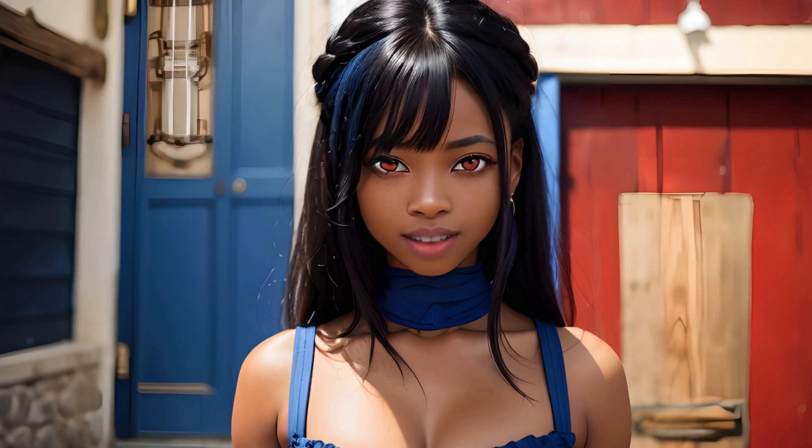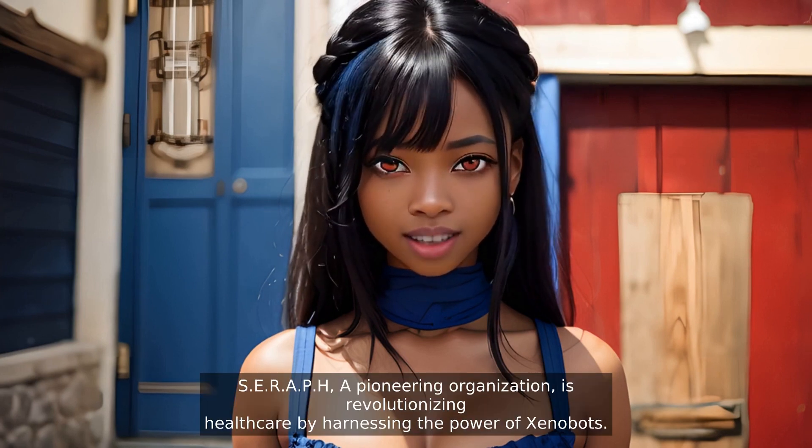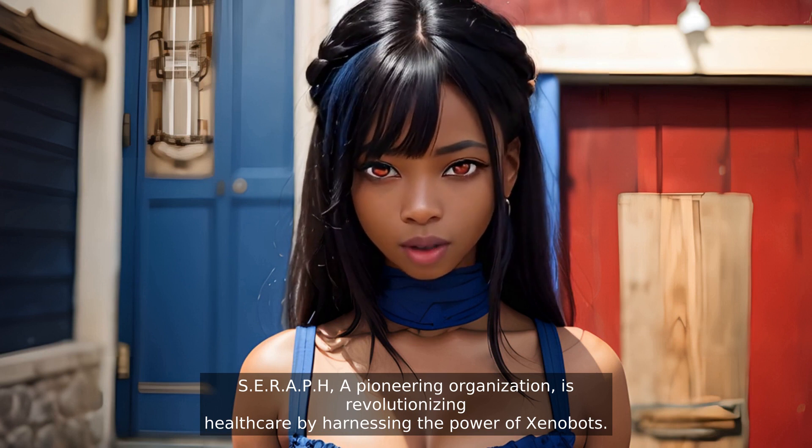Welcome to our video. I'm Kaylee, and Serif, a pioneering organization, is revolutionizing healthcare by harnessing the power of Xenobots.